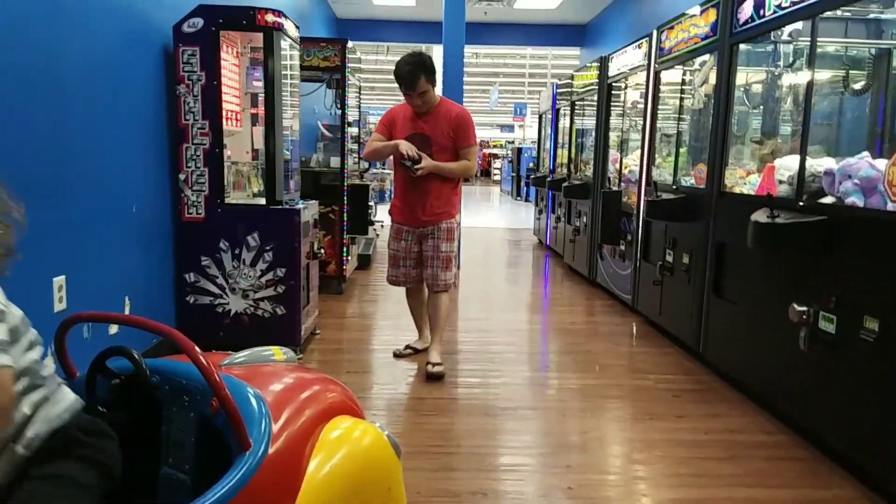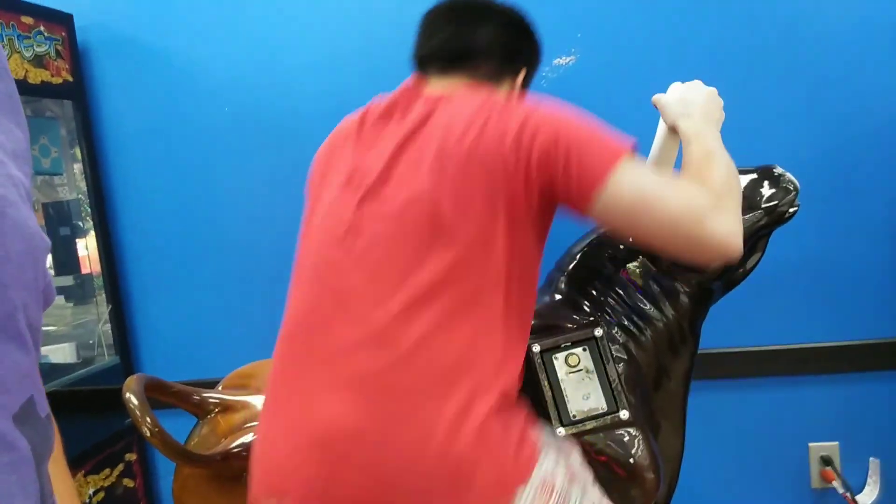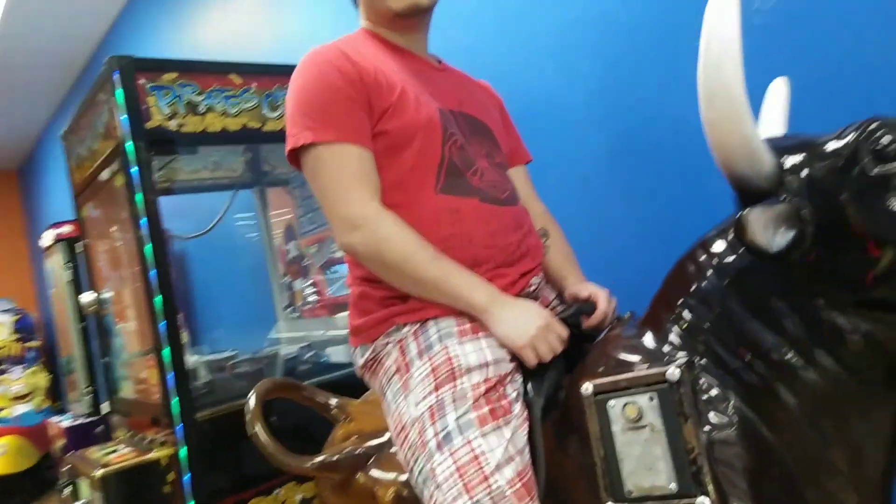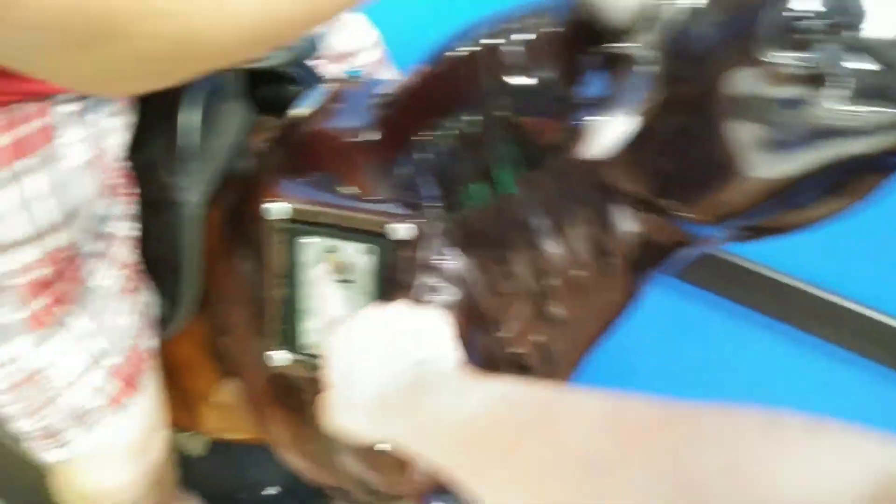Ben, do you have any quarters? Ben might have quarters. Ben only has one quarter and these games take two quarters. Alright, Ben's going to try to ride this bowl — I don't even know if my ass could fit on this thing. Only one way to find out. Here you go Ben, you're looking good up there. Come on, smile Ben. I'm going to do the honors. Watch it doesn't move after you put 25 cents in. Please insert additional coins. Oh no — it was 50 cents. Now you're screwed. It was two quarters. Now we have no quarters.